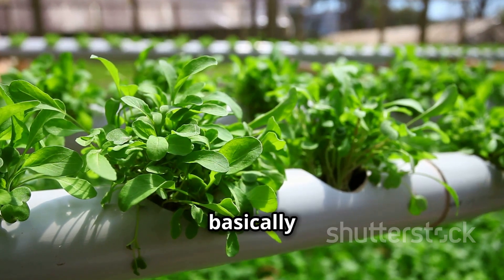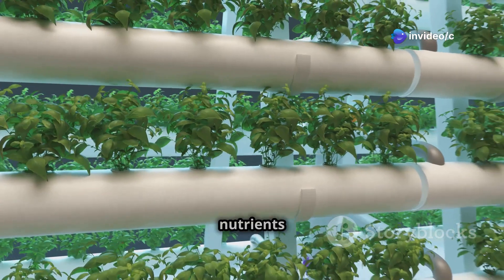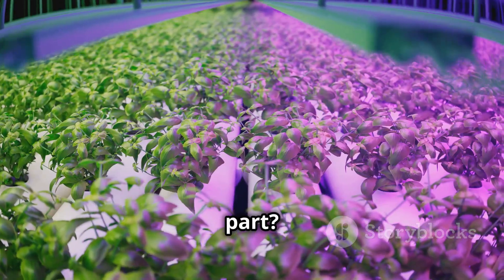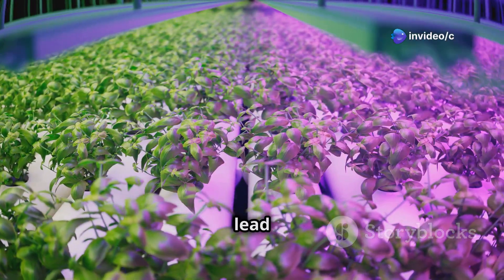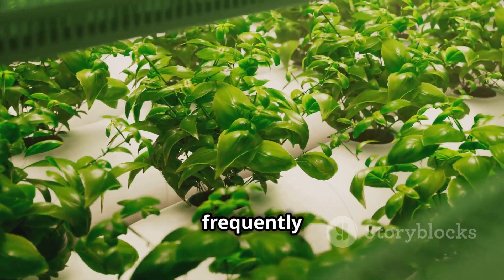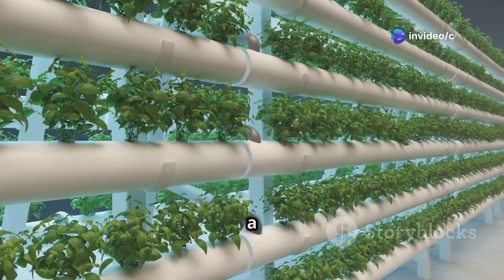The cool thing about hydroponics is that we're basically hacking the system — bypassing the need for soil and delivering all the essential nutrients directly to the roots through the water. This makes the process cleaner and often more efficient. Because plants have constant access to nutrients, they grow like crazy — up to 25 to 30 percent faster compared to traditional soil farming, meaning you can harvest more frequently and get more produce.